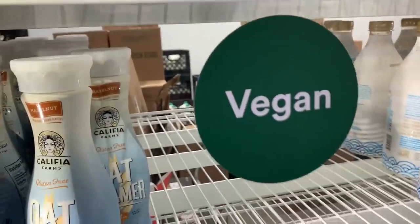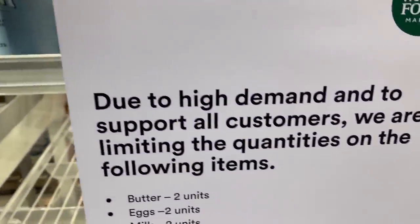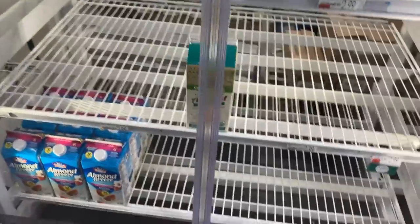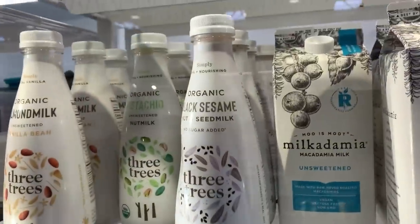Here is the refrigerated section. It's got a little vegan sticker there for all the vegan milks and creamers. As you can see, there is still a lot there, but it's pretty empty in the middle and they're limiting the quantity each person can get. But if you go there, you will find vegan milk.